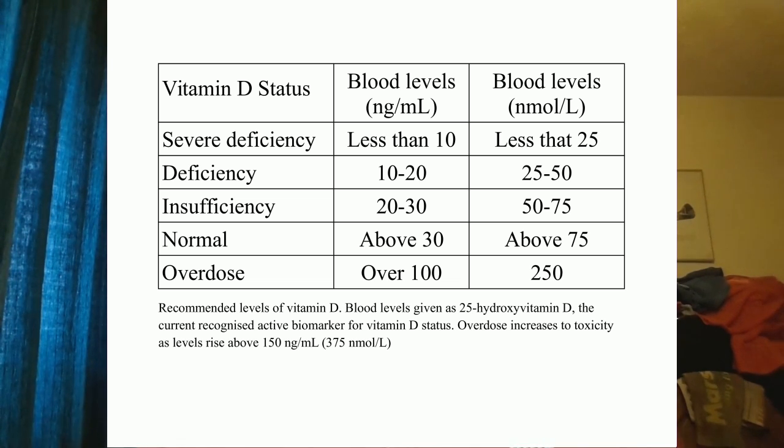As levels drop further and fall below 20 nanograms per milliliter, we effectively have a vitamin D deficiency. Many people in the population do actually have levels that low, and there are many studies that have measured apparently healthy people with vitamin D levels that low. They are at much higher risk of certain diseases. When we drop below 10 nanograms per milliliter, we fall into the severe deficiency category, where you would expect significant and substantial effects on calcium homeostasis and bone formation.